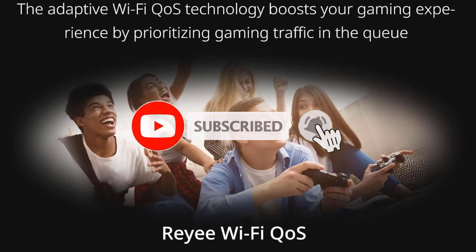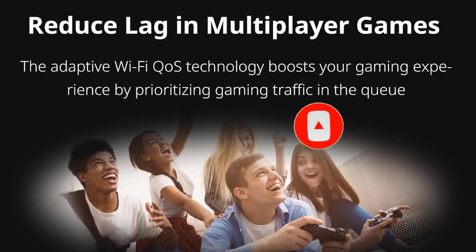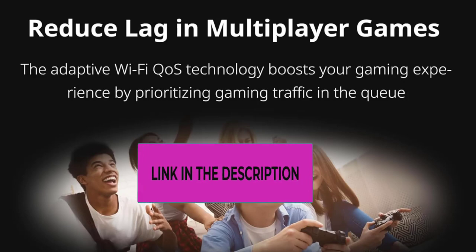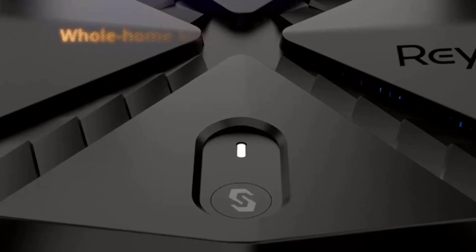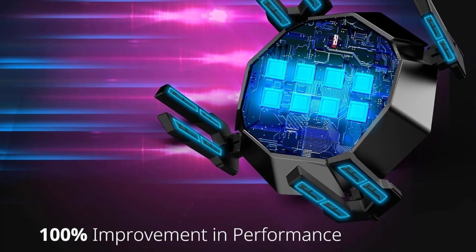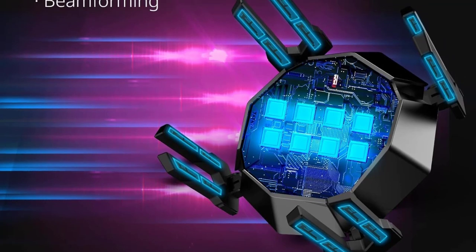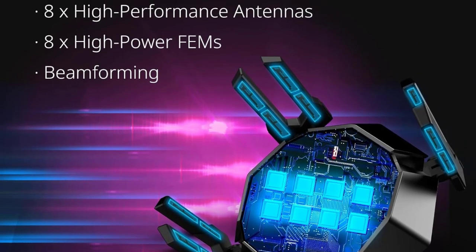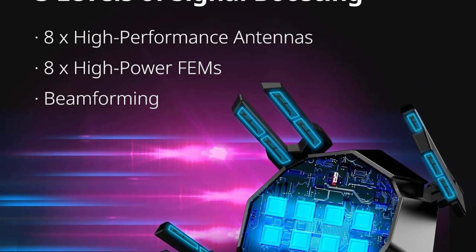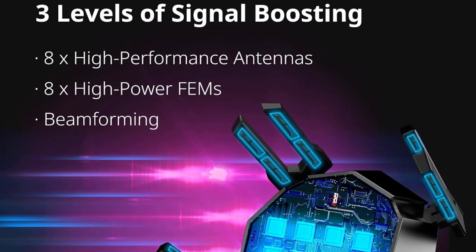The inclusion of a 2.5G port ensures high-speed internet access, while the powerful 1.8 GHz quad-core CPU handles network traffic with ease. With support for WPA3 encryption and smart VPN functionality, the RE-AX6000 prioritizes security, keeping your network safe from online threats. Whether you're a serious gamer or simply need robust connectivity for your large home, the RE-AX6000 Wi-Fi 6 Router is a versatile and high-performance solution.